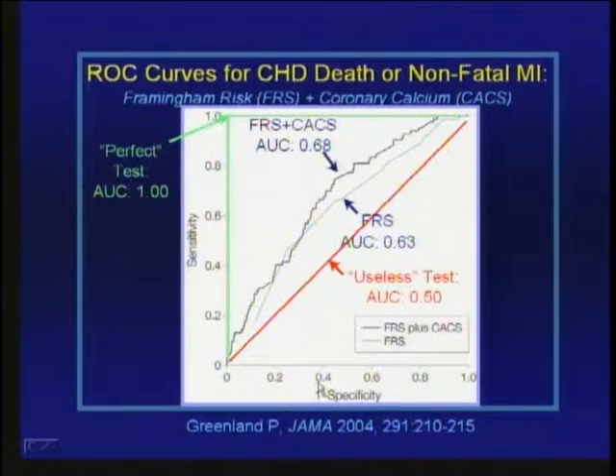Neither Framingham nor Framingham plus coronary calcium is a perfect test. That is one reason people have tried to identify other markers of risk that can be done readily and non-invasively in the clinic or clinical lab.